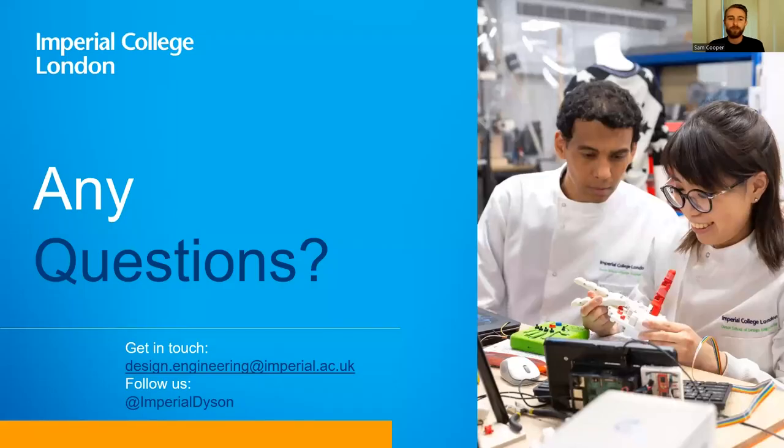That's all I've got to tell you today. I think our program offers extremely exciting prospects for budding engineers. If you'd like to know anything more, feel free to get in touch at design.engineering@imperial.ac.uk, follow us on Twitter at Imperial Dyson, or head to our website to find out more information. Thank you very much for listening.